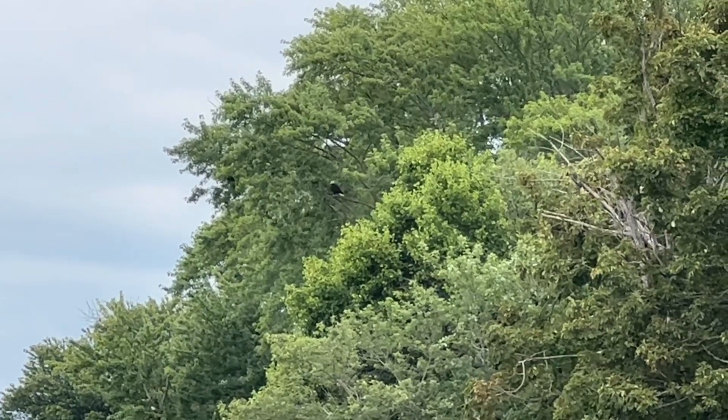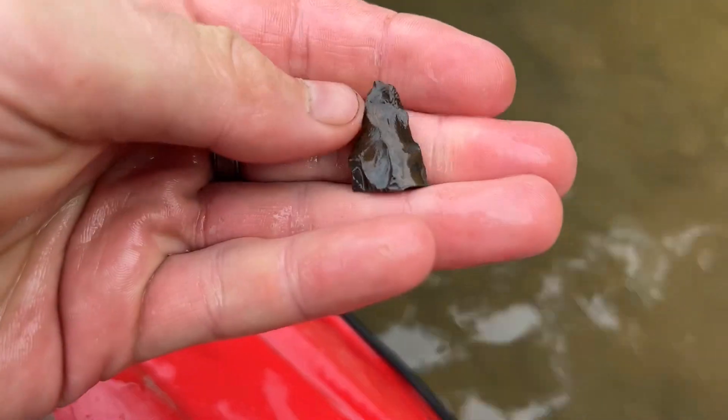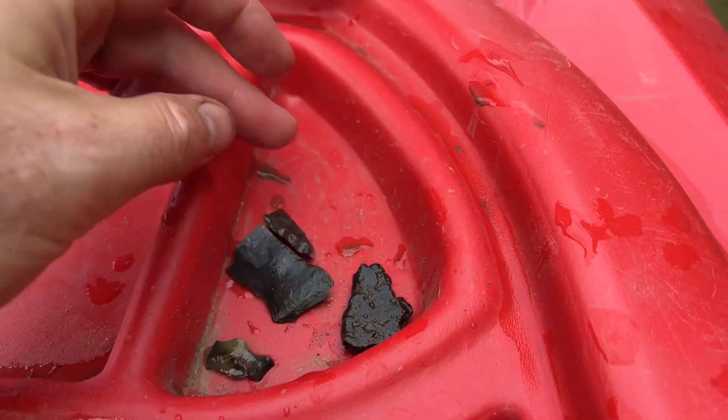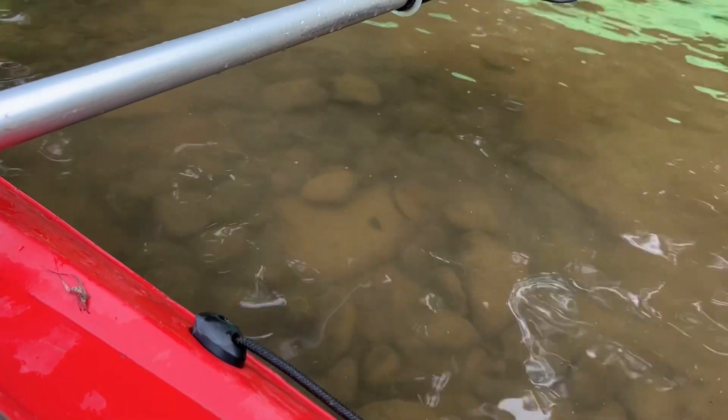Alright, I got bub up here — he made the first find of the day. That's a tip off a point! And I found a couple more pieces of flint and cord-marked pottery, so we're on the board for today. I'm going to get out and start doing some surface hunting too.